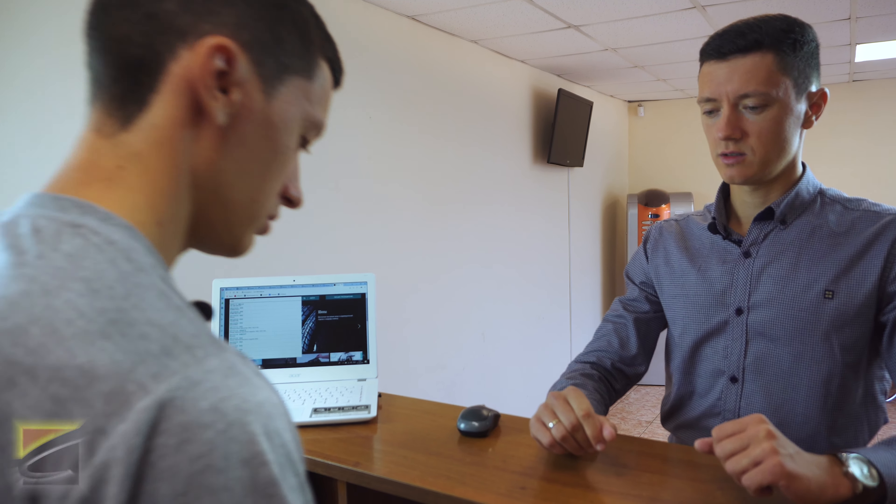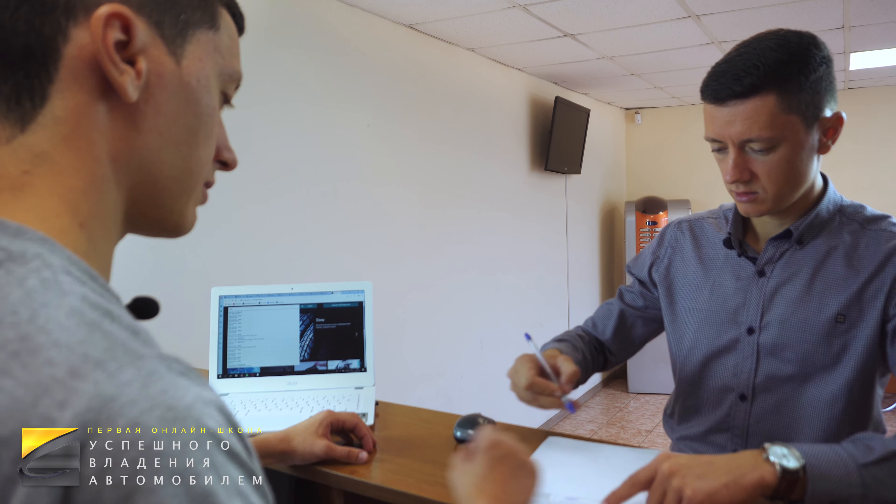— Hello. — Hello. How much does a TO-30 service cost for a Nissan Teana? — 12,000 rubles. — Alright, I agree. Then sign the work order. — Sure. — And leave the key.